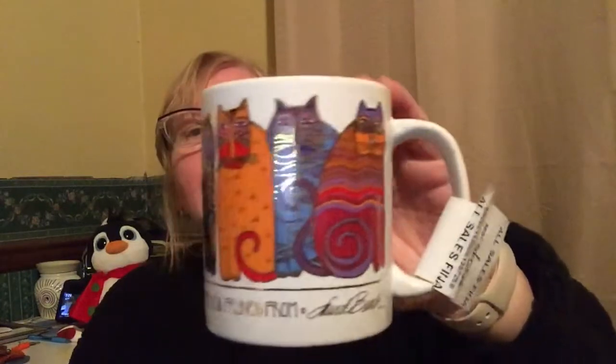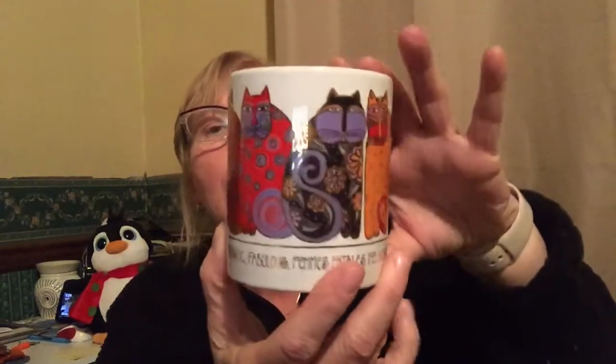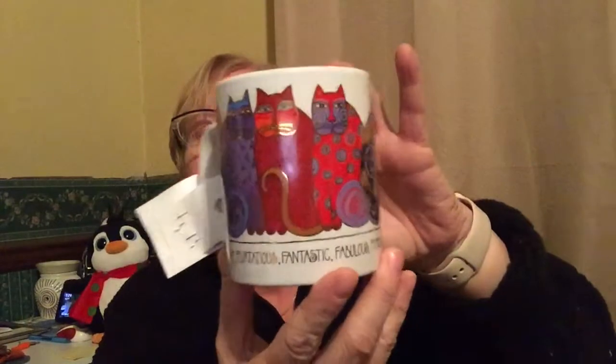I paid 49 cents — with 25% off — for this Laurel Burch mug. She does these cats and they're fabulous. I couldn't find this particular mug for sale but her pieces do sell well. I'm going to list this for about $20 and see what happens.